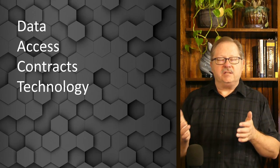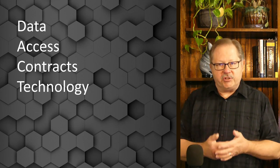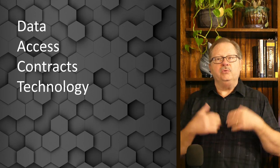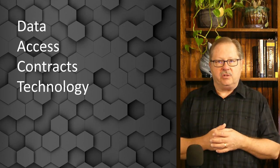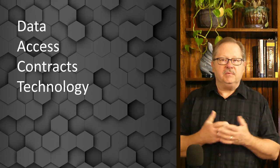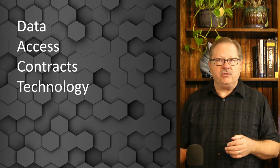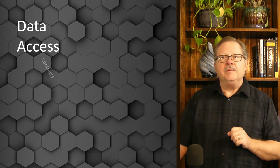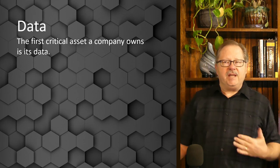They need to be able to understand the technology and work with the technology provider to embellish, increase, or add new features to the blockchain as time permits and as business rules change. I'm going to go into each one of these in depth. First, I want to talk about data.